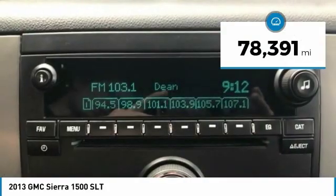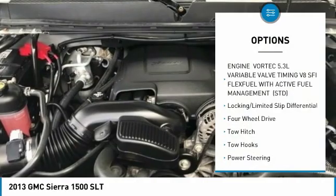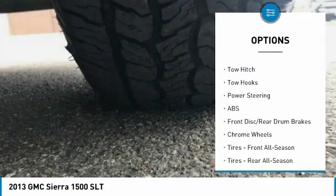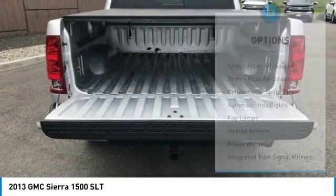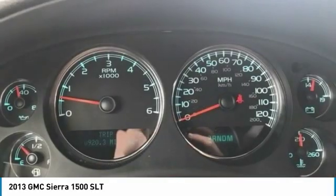This vehicle has less than 80,000 miles. Here are some of this vehicle's great options: steering wheel audio controls, power passenger seat, tow hitch, keyless entry, traction control, stability control, remote engine start, anti-lock braking system, leather-wrapped steering wheel, and Bluetooth.